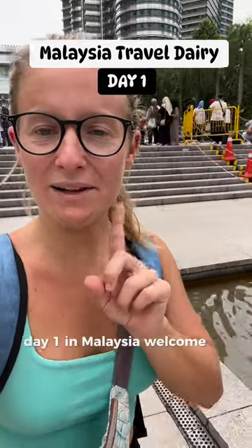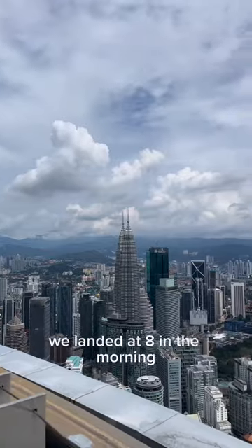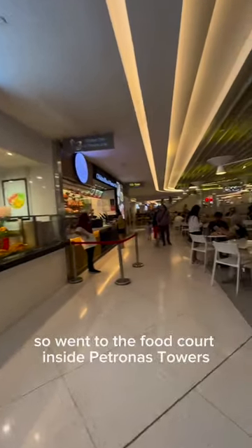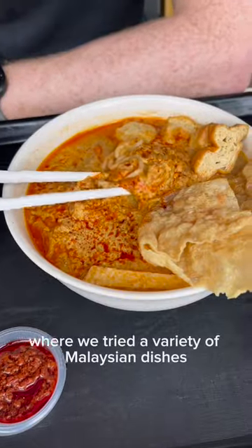Day one in Malaysia, welcome to Kuala Lumpur! We landed at 8 in the morning and started our day at Petronas Twin Towers. Got hungry pretty quickly, so went to the food court inside Petronas Towers where we tried a variety of Malaysian dishes.